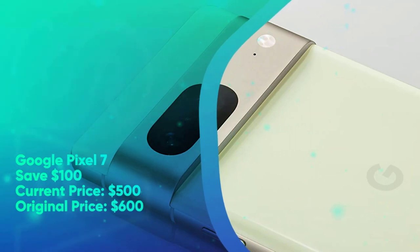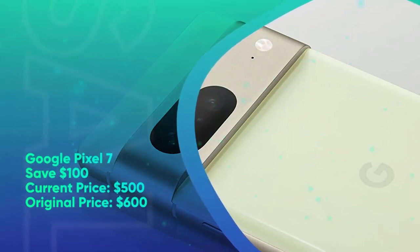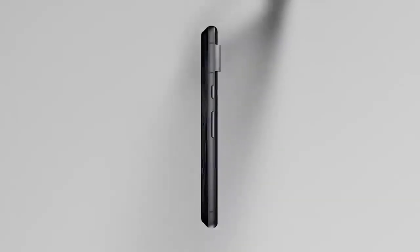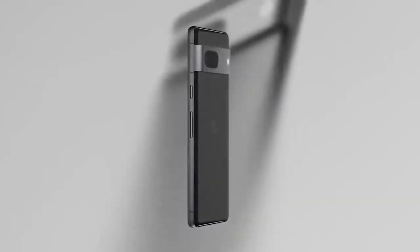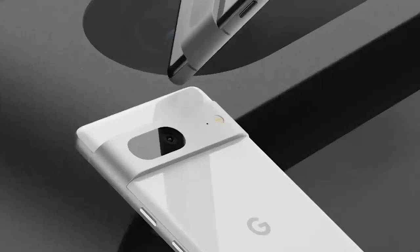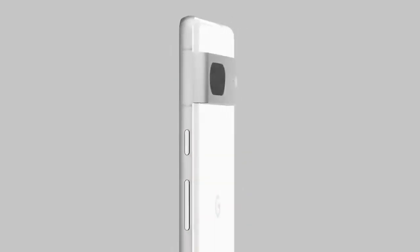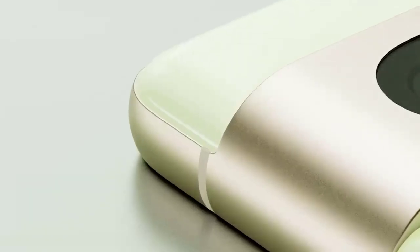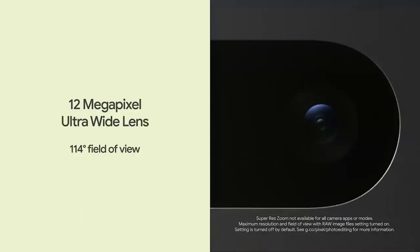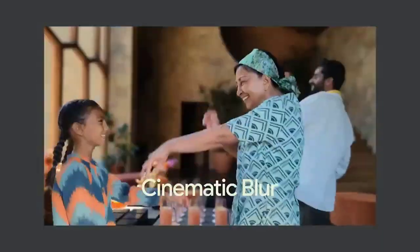Google Pixel 7: save $100. Current price $500, original price $600. Google's Pixel 7 is not as splashy as its Pro sibling, but in many ways the smaller Pixel is actually superior to the more premium counterpart. Aspects like the flat-edge display, the similarly-sized battery capacity, and the fact that you're getting all the software perks of the Pro variant for a cheaper price make the standard Pixel 7 one of the best value pickups this Black Friday. The Pixel 7 is on sale for $500, a $100 markdown from the retail cost of the 128GB model. At that price, I would argue that it's the best phone you can buy in the mid-range sector.